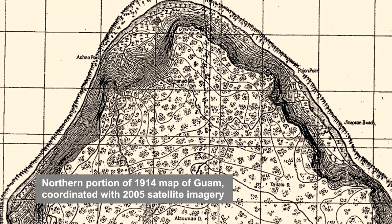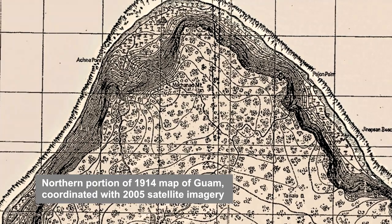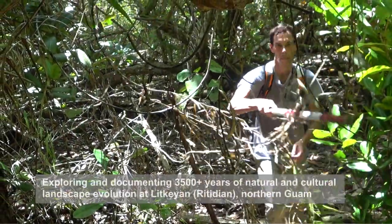Depending on the time period involved, I might look for clues in historical documents and traditions, as well as in maps and remote sensing datasets. On the ground, I survey the area for signs of ancient ruins and remnants,